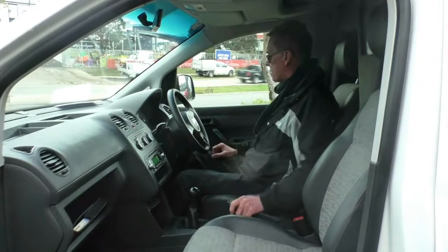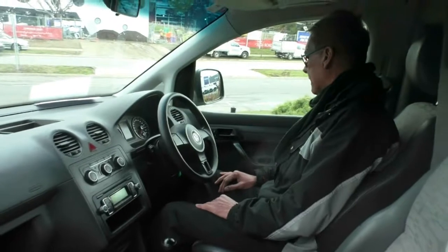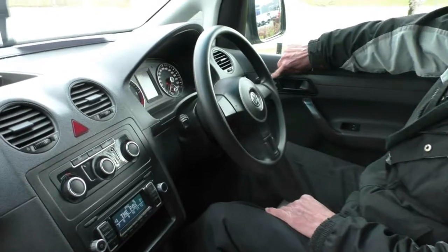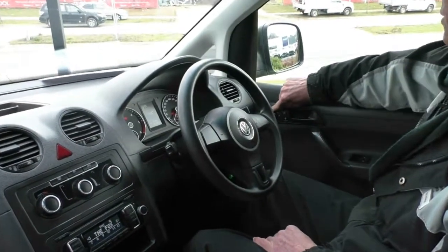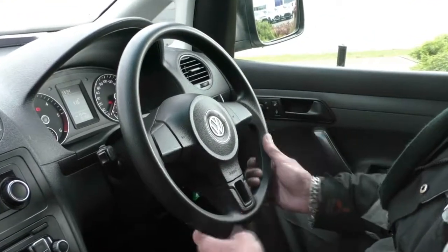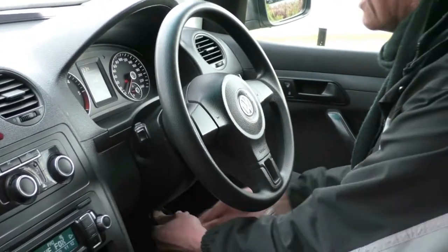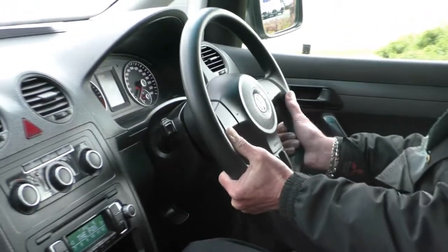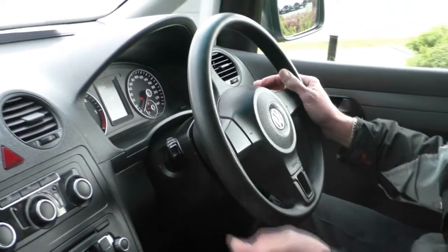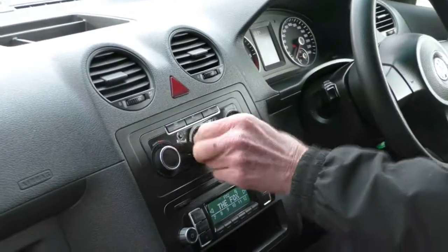Here we are inside the little Caddy van. It's all fairly straightforward, just set up as a great little delivery van. Power window switches on our driver's armrest, and then our controls for our exterior mirrors and locking the doors just near the inner door handle. Our headlight switch on the front there. And then our steering wheel, which is height adjustable and telescopic — it does come out as well. Wipers on our right-hand side and indicators on our left-hand side. All of our controls for our heating and cooling here.